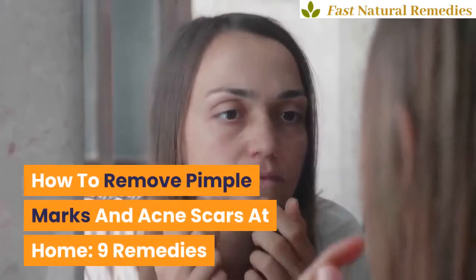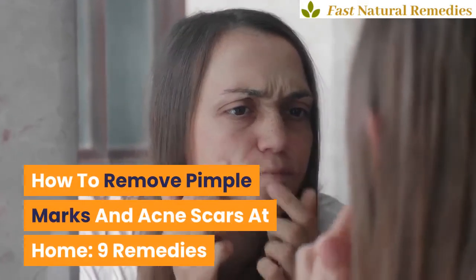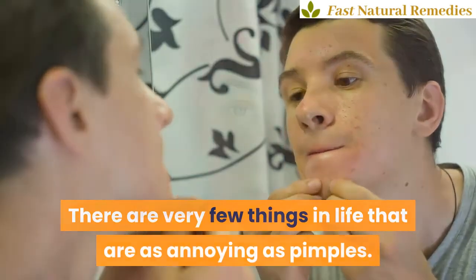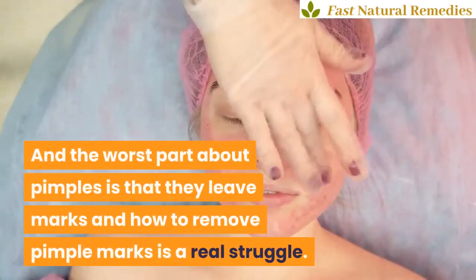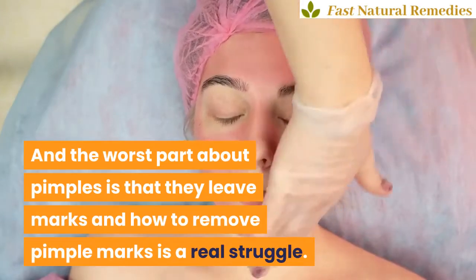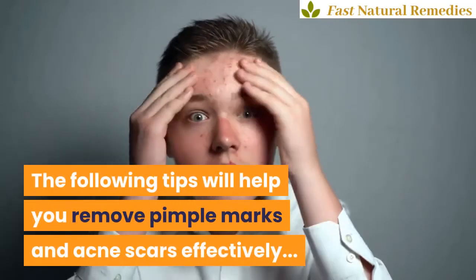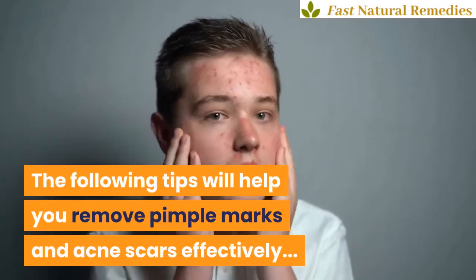How To Remove Pimple Marks And Acne Scars At Home: 9 Remedies. There are very few things in life that are as annoying as pimples, and the worst part about pimples is that they leave marks. How to remove pimple marks is a real struggle. The following tips will help you remove pimple marks and acne scars effectively.